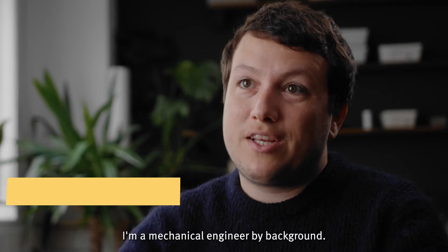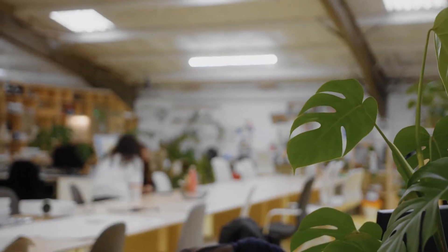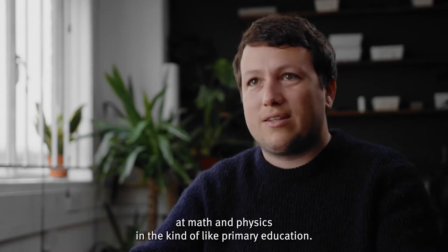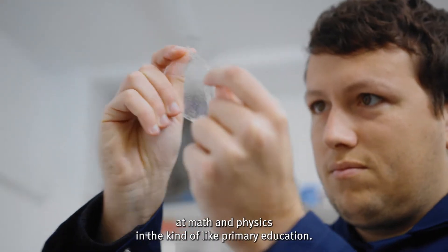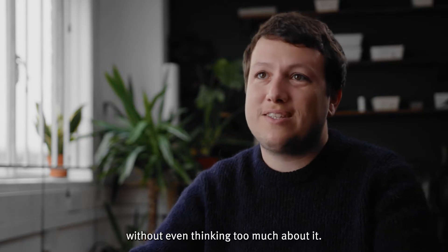I'm a mechanical engineer by background, but today, as the company is growing, I'm really involved in many aspects of the company. I think I've always been really good at math and physics in primary education, so it was always projected that I was going to go into science without even thinking too much about it.